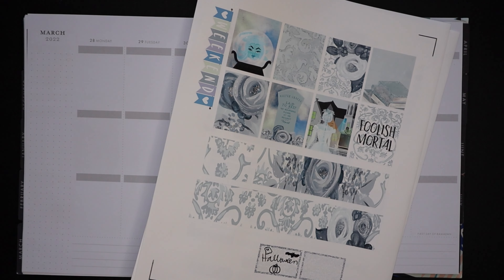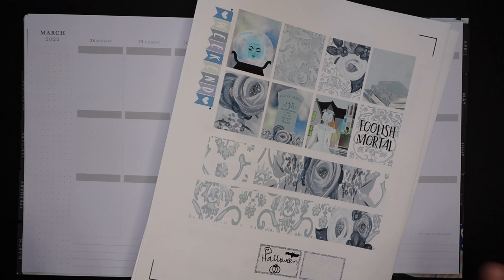This kit is called Foolish Mortals — it's Haunted Mansion themed. You guys know the only thing I love more than spooky themed things is Disney themed things. So a spooky Disney theme? Yes, yes please, more of that. This is from Beautiful Planning.